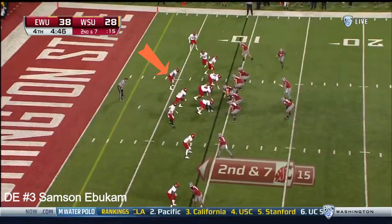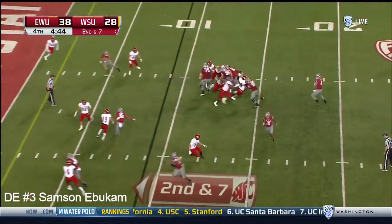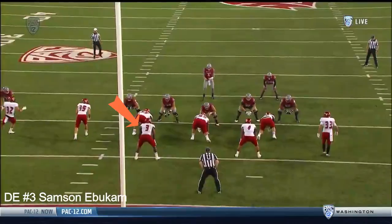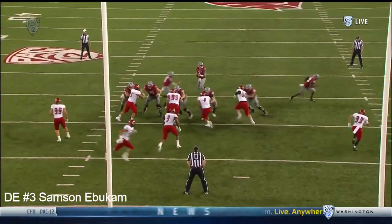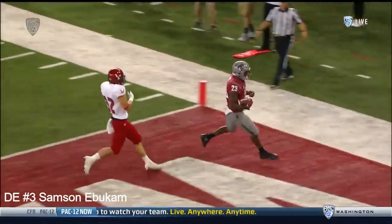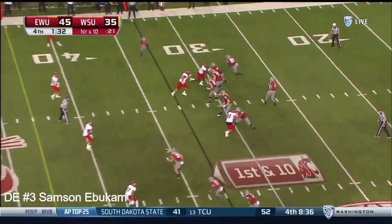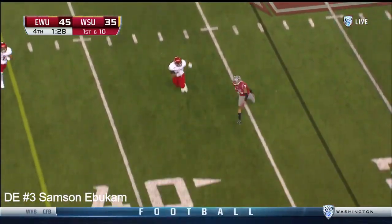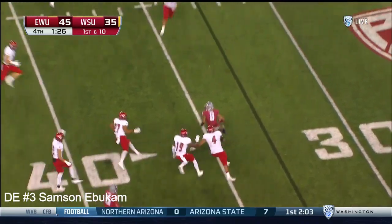Good job, second and seven. Falk against the blitz throws over the top — it's Wicks for a nice touch. Beautiful — watch the wheel route out of the backfield. That ghost motion underneath draws the coverage. Knee-high shotgun snap, well protected — here's Marks, who's been battling some injuries in this second half.